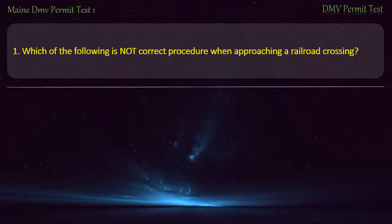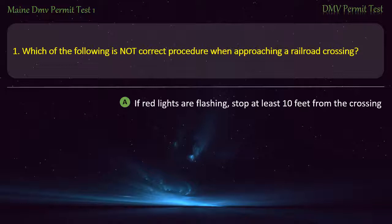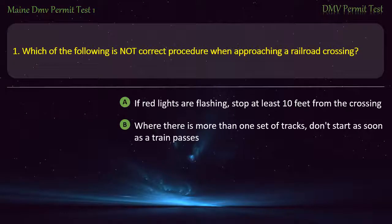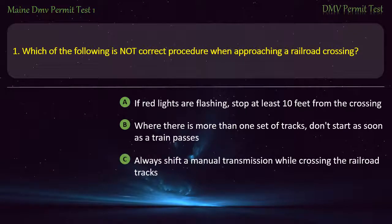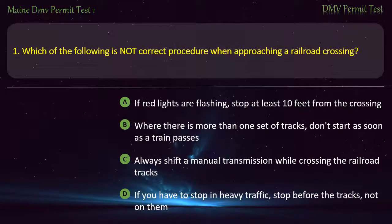Question 1. Which of the following is not correct procedure when approaching a railroad crossing? If red lights are flashing, stop at least 10 feet from the crossing. Where there is more than one set of tracks, don't start as soon as a train passes. Always shift a manual transmission while crossing the railroad tracks. If you have to stop in heavy traffic, stop before the tracks, not on them. Answer: Always shift a manual transmission while crossing the railroad tracks.